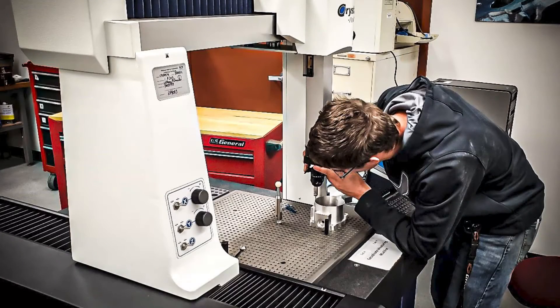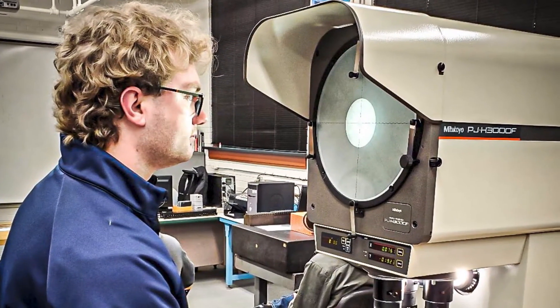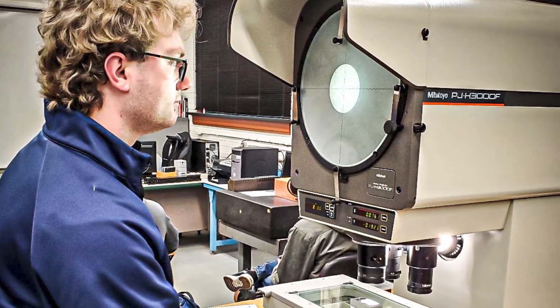Welcome to the Engineering Technology Labs at the College of Engineering and Engineering Technology. The Metrology Lab is equipped with advanced instruments to measure dimensions and analyze the surface finish of manufactured products.